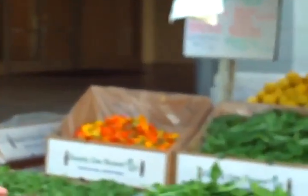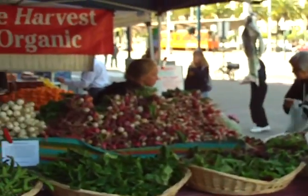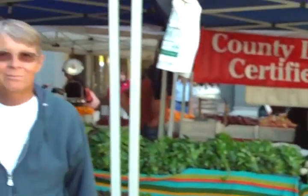For lunch today, we're going to have salad. We're going to use the varieties of lettuce we have here. All these varieties of lettuce will be put together with some of the onions, radishes, and some of the other details that make up a salad, throw a little vinaigrette on it, and that'll go with the rest of our lunch.